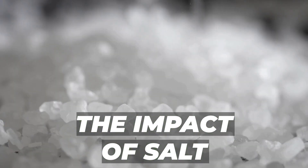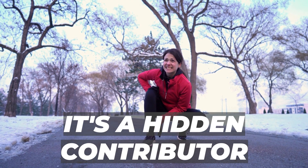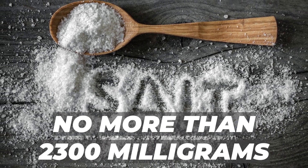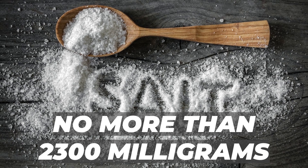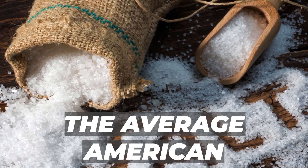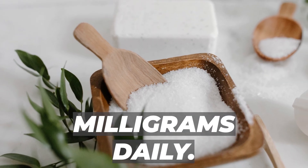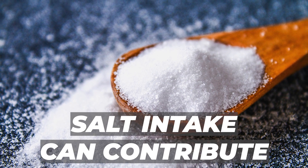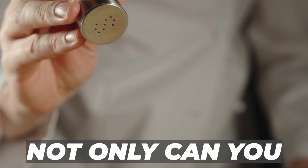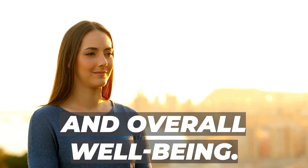Excessive salt intake isn't just about swollen ankles — it's a hidden contributor to a range of health problems. The American Heart Association recommends no more than 2,300 milligrams of sodium daily, equivalent to approximately one teaspoon of salt. Surprisingly, the average American far exceeds this limit, consuming about 3,400 milligrams daily. This excessive intake can contribute to high blood pressure, heart disease, and stroke. By reducing sodium intake, you can alleviate edema and pave the way for a healthier heart and overall well-being.